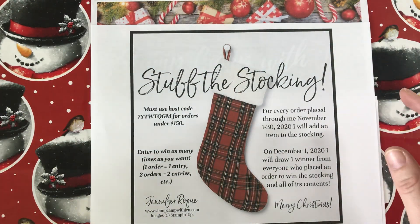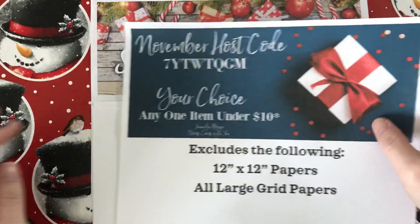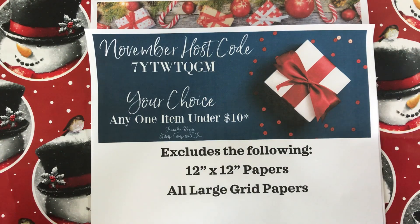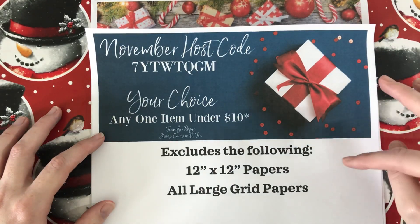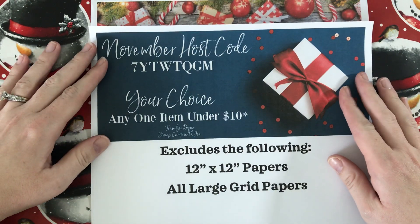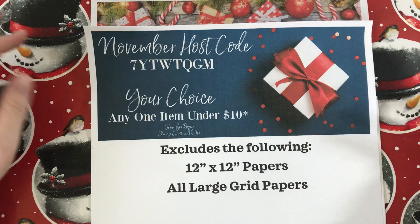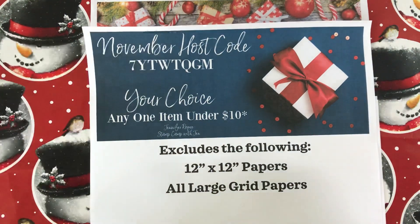For every $50 order, before shipping and tax, you can also get my November free gift, which is any item under $10 except for 12 by 12 papers and large grid papers because they cost too much to ship. It's your choice — you can send me an email, but more than likely I will contact you within about 48 hours to see what you would like your free gift to be once you've placed your order.